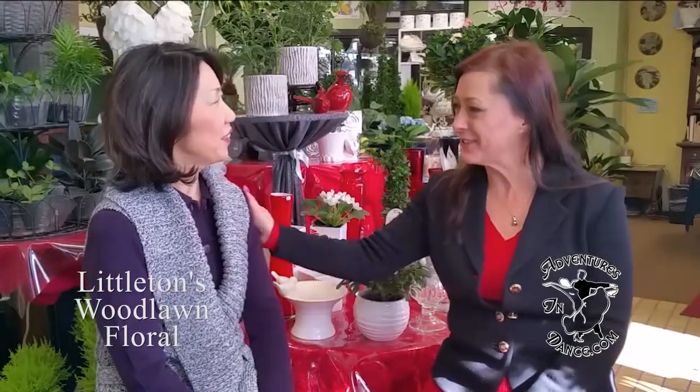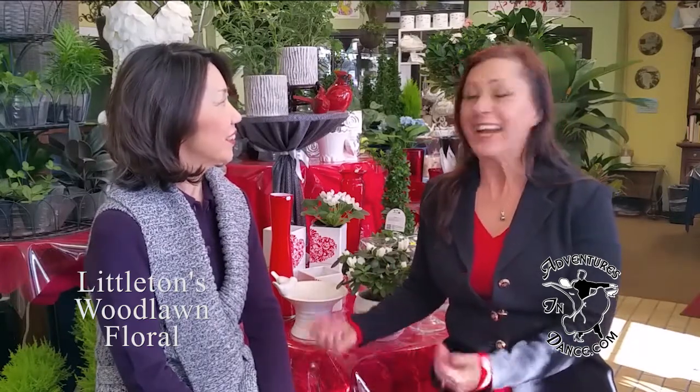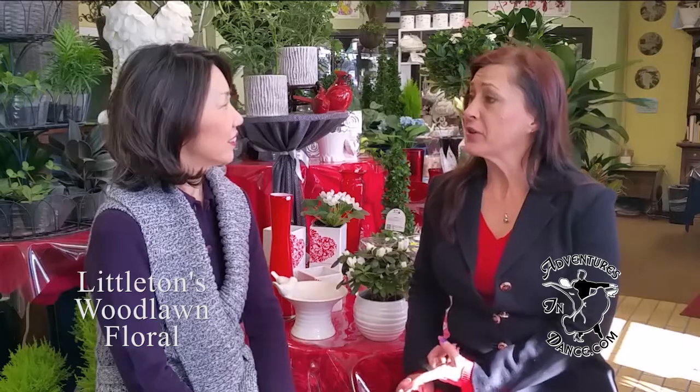Good morning, Marcia. Welcome to Holly's Hot Toad Wedding Tips. It's so good to have you talking to us from Littleton's Woodlawn Floral about flowers. How exciting. What are the current trends this year in flowers for weddings?